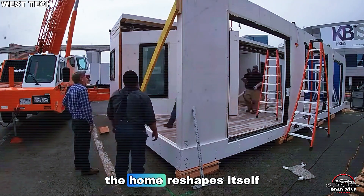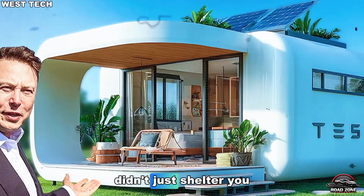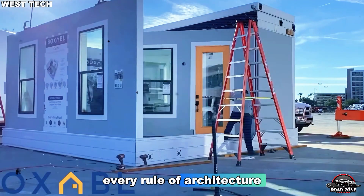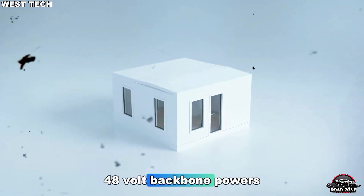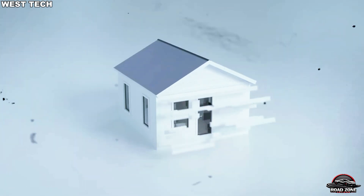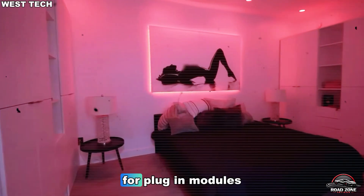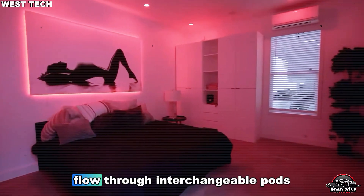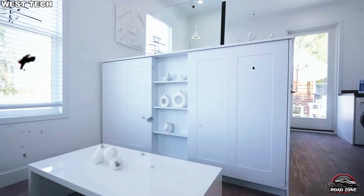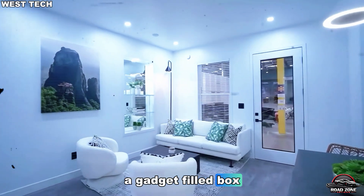You don't add rooms. The home reshapes itself around you. What if your home didn't just shelter you, but thought for you? That's where Tesla breaks every rule of architecture. At the core, a 48-volt backbone powers everything — lights, pumps, fans, and automation. This low-voltage system eliminates bulky wiring, reduces heat, and allows for plug-in modules. Water, power, and data flow through interchangeable pods, so when a part fails, you swap it like a cartridge. No technician, no tools, no stress. It's not a gadget-filled box. It's a learning home.